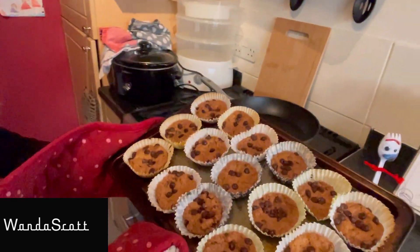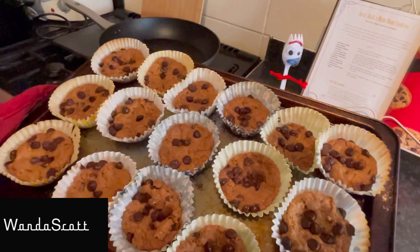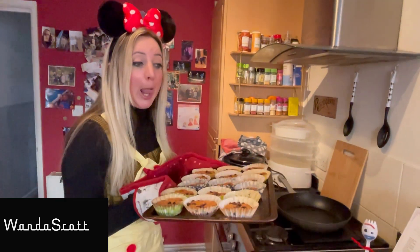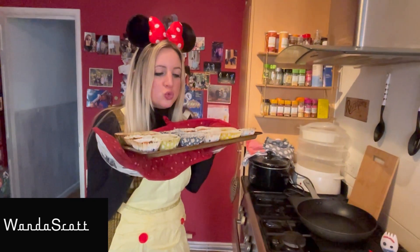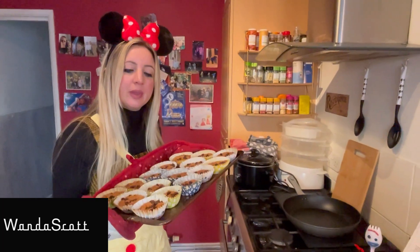And there are our num nums. We're going to let them cool down. They look nice — they smell good too, don't they? They didn't smell too good before they went in, but they do look and smell absolutely lovely now. I can't wait to get my teeth into them. We're going to let them cool down for about 20 minutes and then we'll pop back.